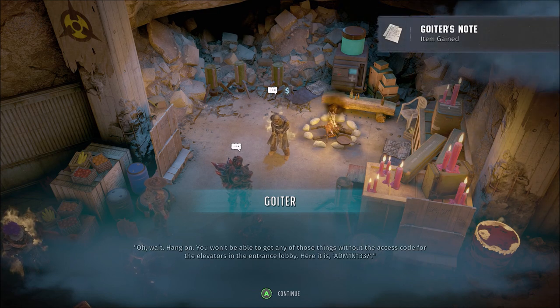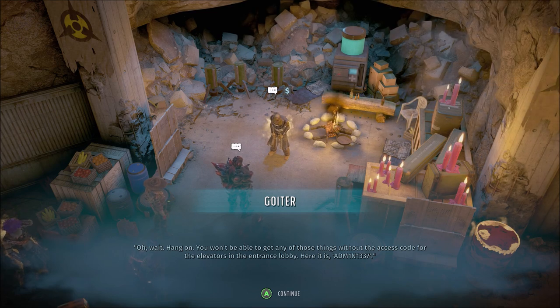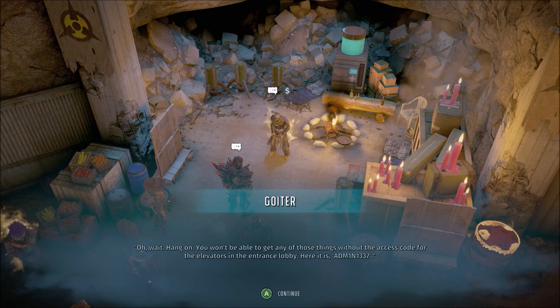Bring all that stuff back to me and I'll whip you up something that'll hold Iridium long enough to get her through the camp and down the elevator to Deuterium. Though, not much longer than that. You won't be able to get any of those things without the access code for the elevators and the entrance lobby. Here it is: ADM 1N 1337.